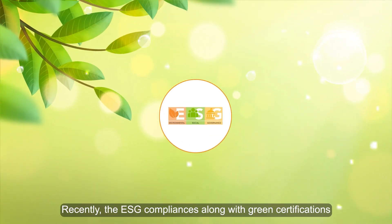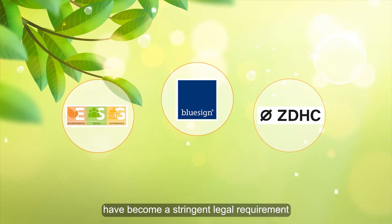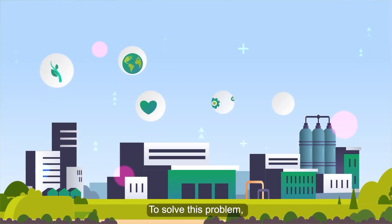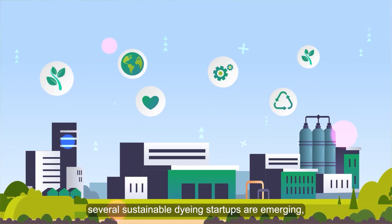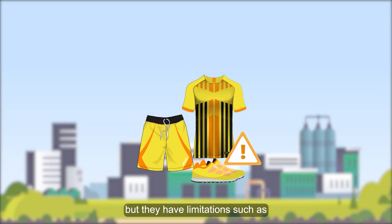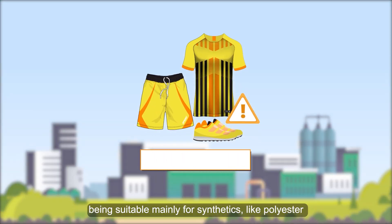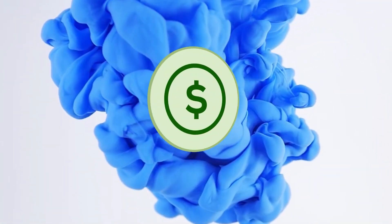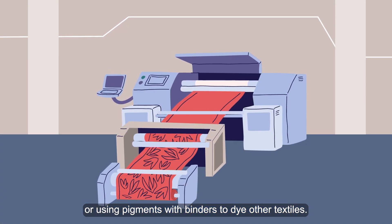Recently, ESG compliances along with green certifications have become a stringent legal requirement. To solve this problem, several sustainable dyeing startups are emerging, but they have limitations such as being suitable mainly for synthetics like polyester, requiring special and expensive dyes, or using pigments with binders to dye other textiles.